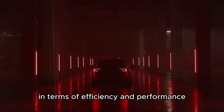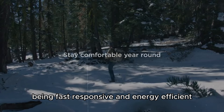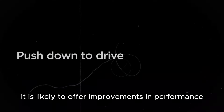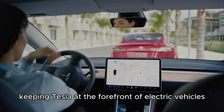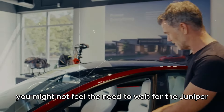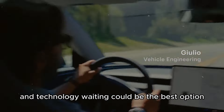In terms of efficiency and performance, the current Model Y already offers excellent performance and efficiency, being fast, responsive, and energy-efficient. Although all specifications for the Model Y Juniper are not yet available, it is likely to offer improvements in performance and efficiency, keeping Tesla at the forefront of electric vehicles. If you're satisfied with the performance of the current Model Y, you might not feel the need to wait for the Juniper, but if you always seek the best in efficiency and technology, waiting could be the best option.